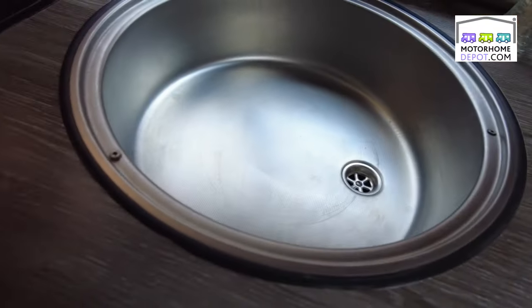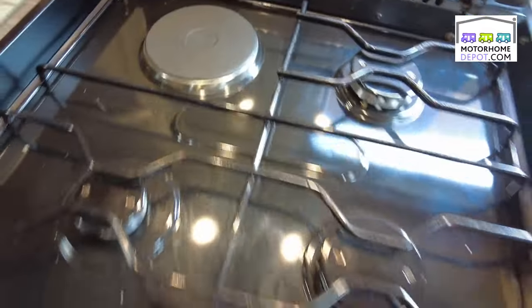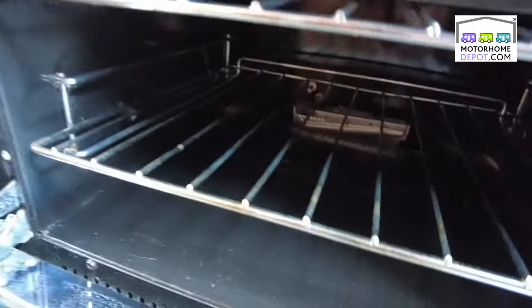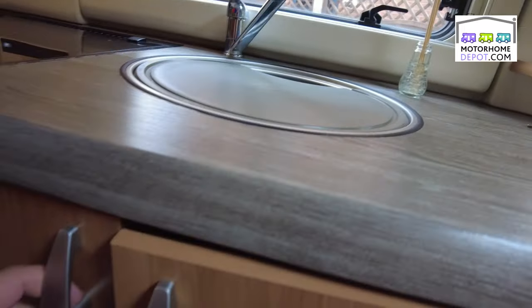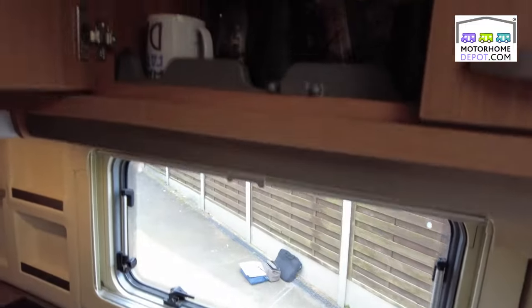We've got the sink here, and underneath we have a hob with three gas rings and electric. Down below we have the grill and underneath that the oven. There's a paper roll holder, microwave — everything you need for a kitchen. Plenty of storage space underneath and a storage cupboard, so plenty of space to tuck everything away.